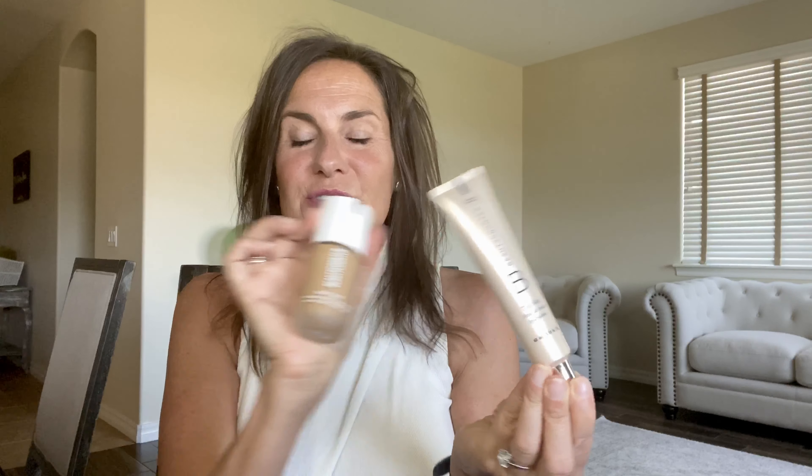This is our Tint Skin, but updated. One of the improvements is the packaging — it is glass, in line with all of our other packaging. It looks very familiar to our serums and day moisturizers. We are trying to seamlessly turn all of our packaging over that way, so as we launch items, the packaging will resemble this. Yay for more sustainability.